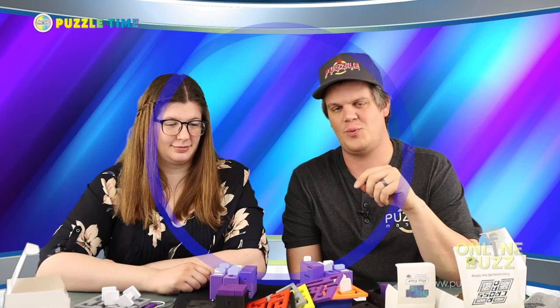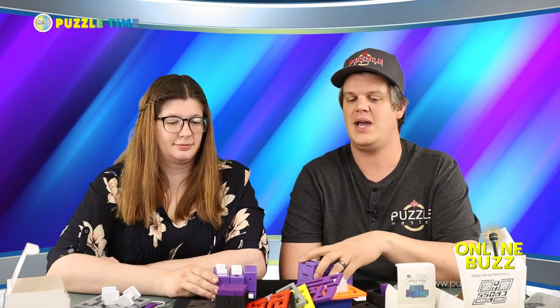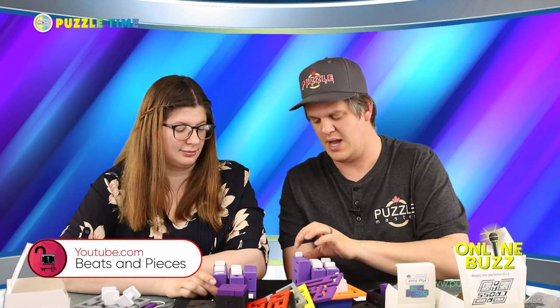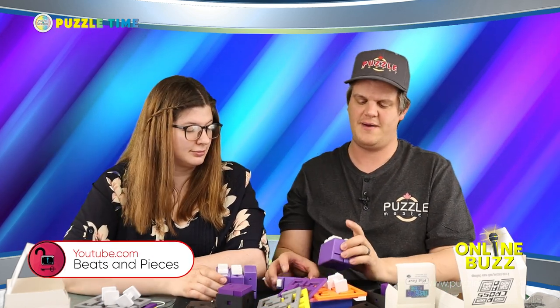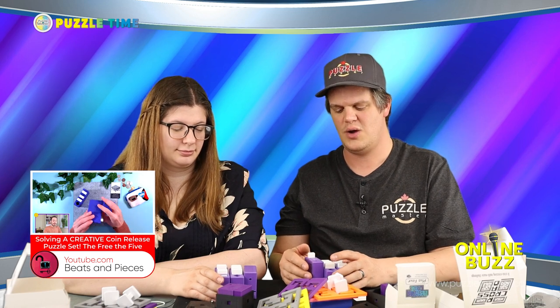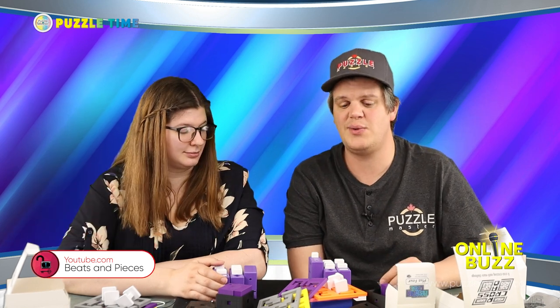As promised, we have an online buzz showing the solution. It's by Beats and Pieces — I think he's French, from France, but does speak English. I love the Beats and Pieces channel. We watched him do this Three to Five puzzle. He does some great videos and really explains what's going on. It was really worth watching — go check it out.